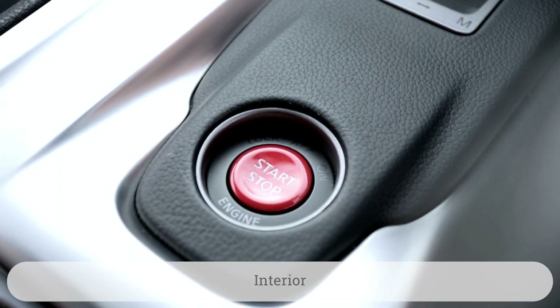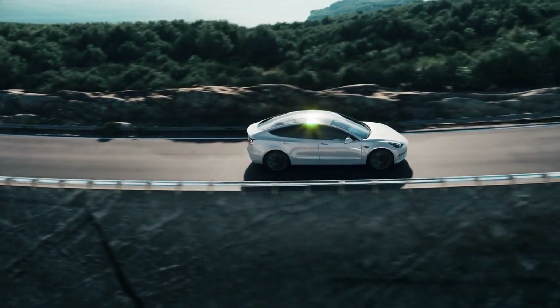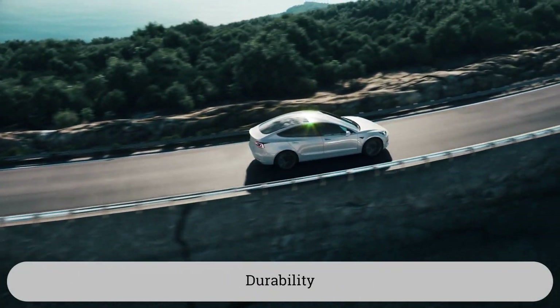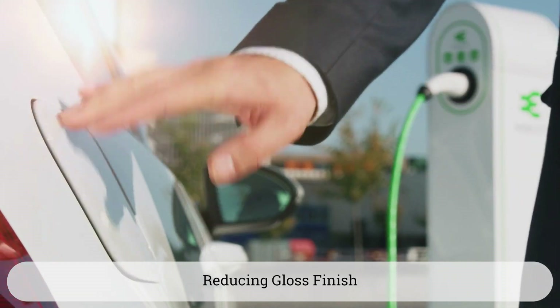the exterior, interior, or under-the-hood EV components. Solutions that include improving the EV's thermal stability, durability, and weatherability while reducing gloss finishes when required.